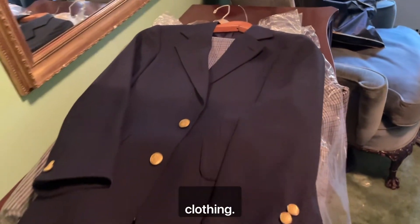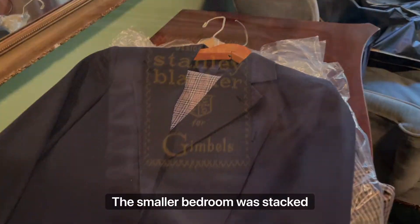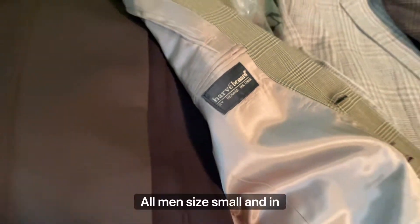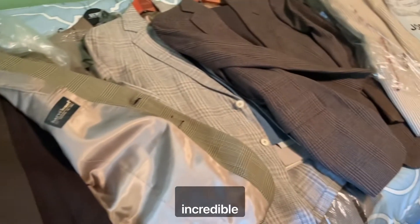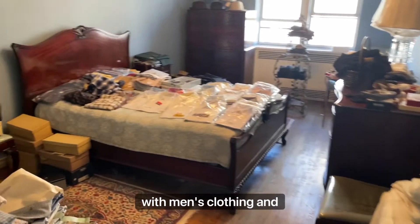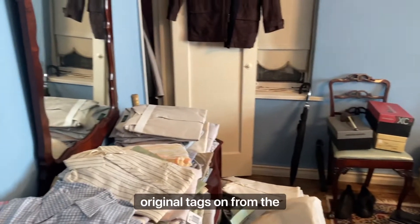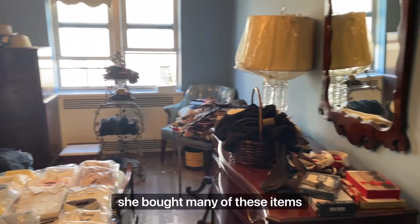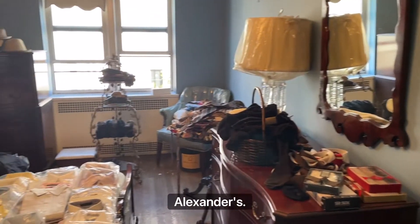It was time to look at the clothing. The smaller bedroom was stacked with vintage suits from the 70s, 80s, and 90s, all men's size small and in incredible condition. The larger bedroom was stacked with men's clothing and accessories, many of which still had their original tags on from the 70s. It's speculated that before his mom passed away, she bought many of these items for Stanley from Alexander's.